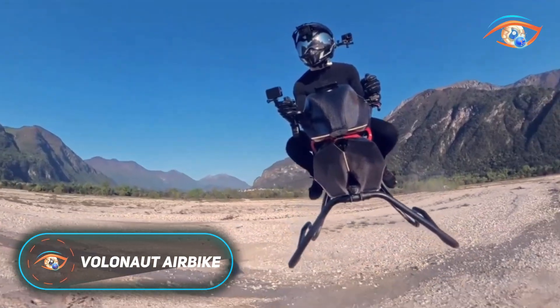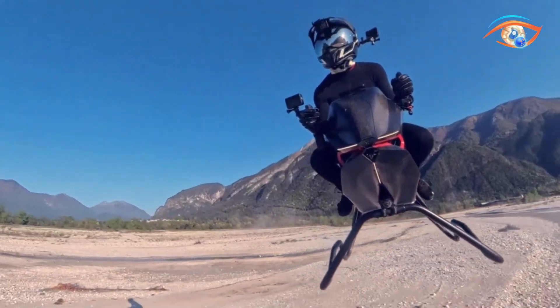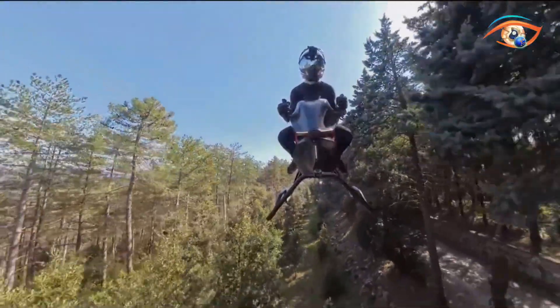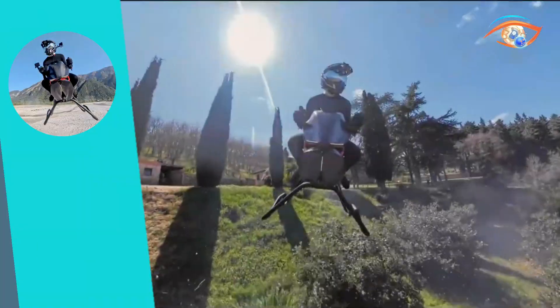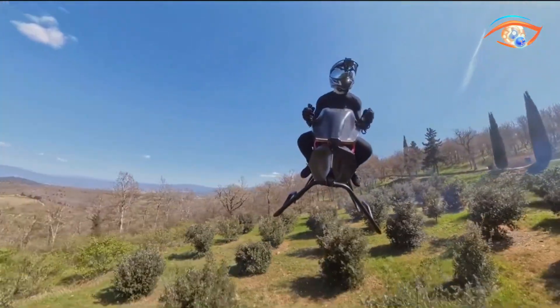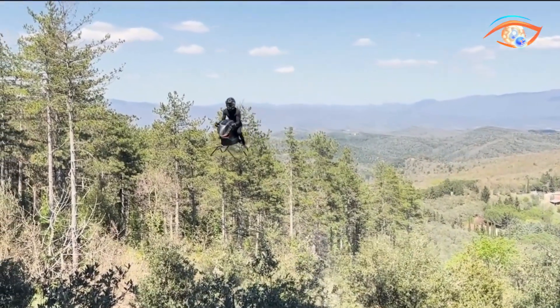The Volonaut Airbike is a groundbreaking innovation in personal air mobility, offering a futuristic experience reminiscent of science fiction. Built for a solo rider, this jet-powered hoverbike can reach speeds of up to 200 km per hour. Its open, minimalist frame offers a full 360-degree view for an immersive flight experience. Made from advanced carbon fibre and 3D-printed parts, the airbike is significantly lighter — about one-seventh the weight of a traditional motorcycle.